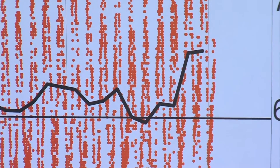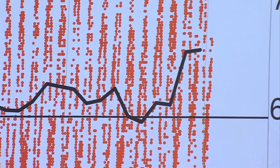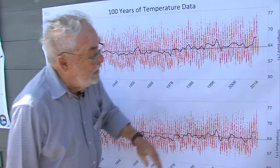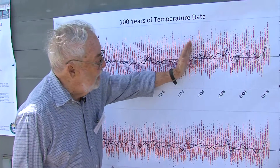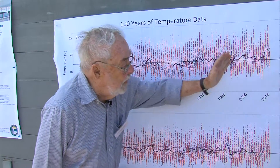And McGowan says that ocean temperature record does show change. He zeroes in on the 1970s, when the average temperatures measured at the pier began to rise. That's not just the summer temperatures, but the yearly averages. And everything along here is above the long-term average, so the warming for us started right about here in the late 70s and then stayed warm all that period of time.